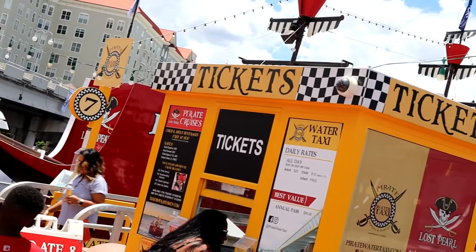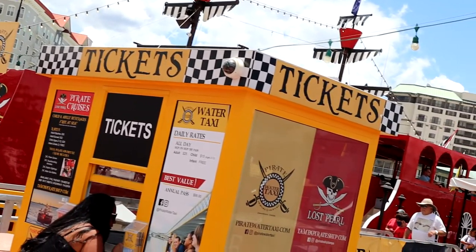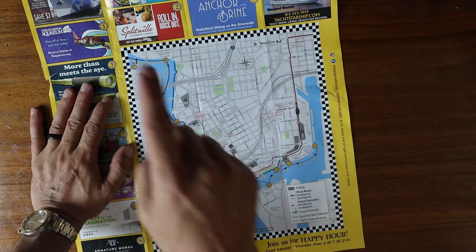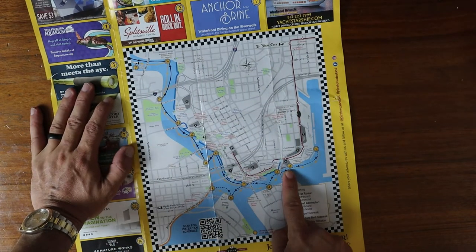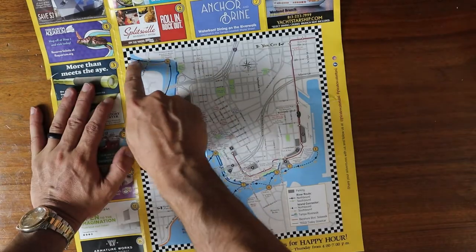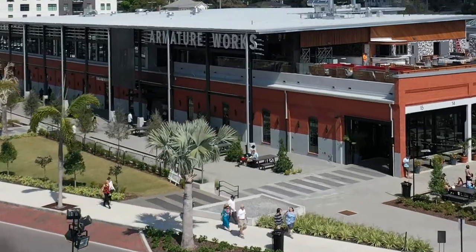You can buy the tickets online or at the booth at the convention center. I bought mine online and they emailed it right to my phone, which made it super simple. There are 14 stops along the river and you can get on and off at any of them. Some of the stops, especially if you're visiting, are the best places to check out — like Armature Works or Sparkman Wharf.